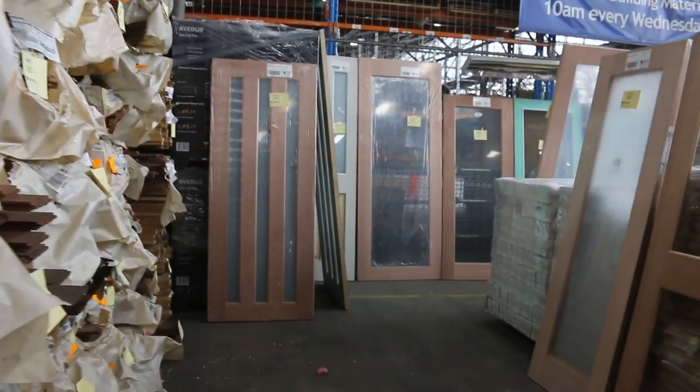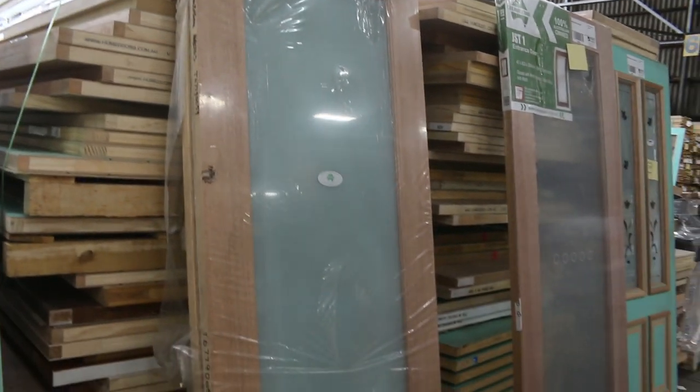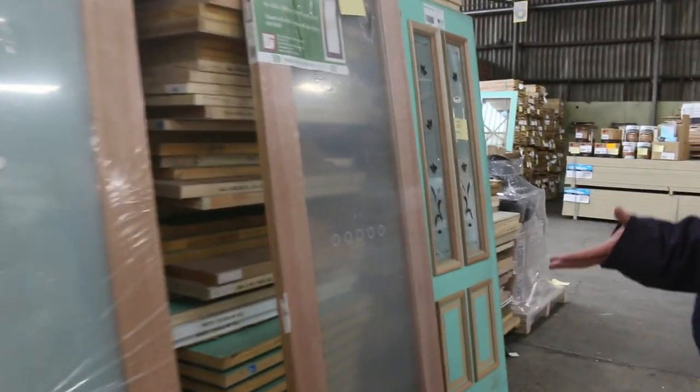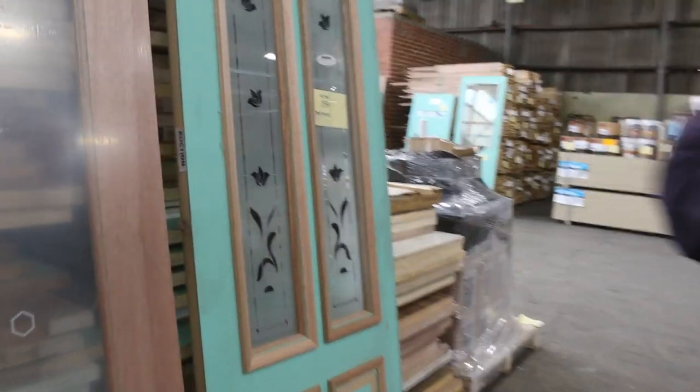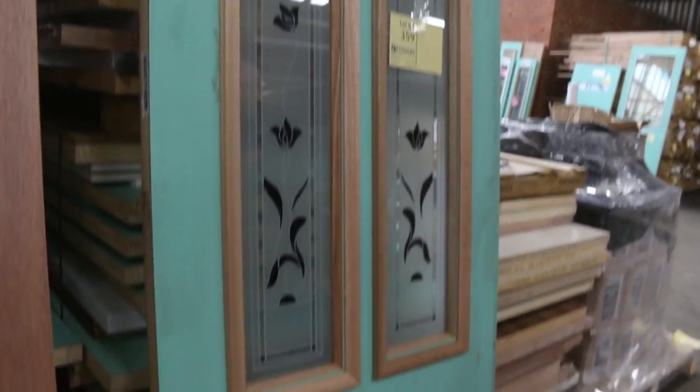We've got lots of doors to clear. Some really, really nice doors along there and also along here. The doors are unreserved — so whatever they sell for, they'll go to the highest bidder. Have a look at that one there, lot 359 — nice rose design on the glass there.